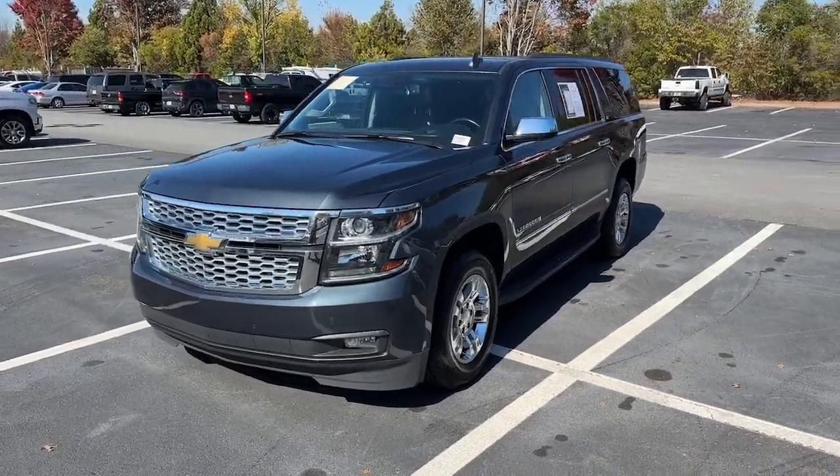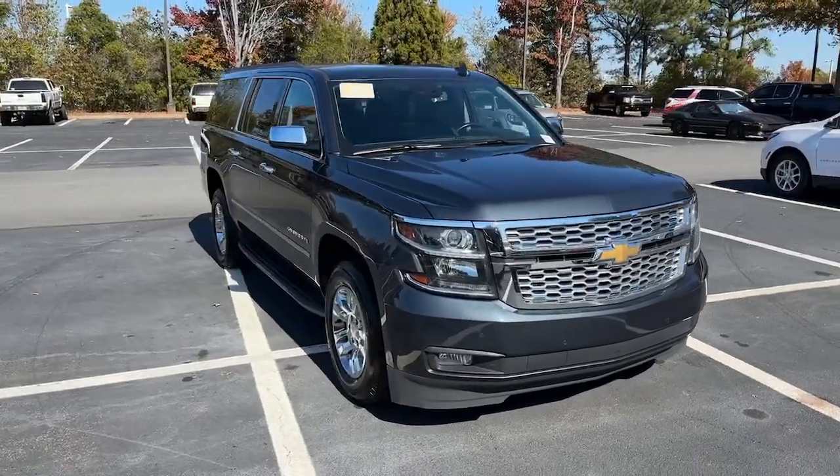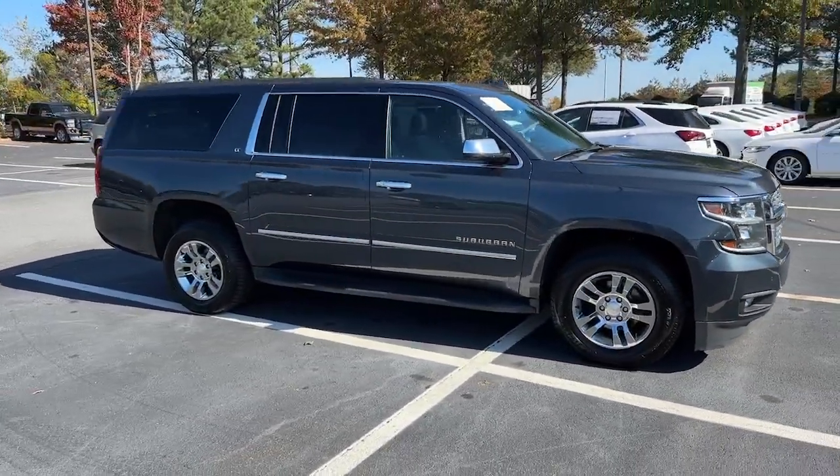Picture yourself in the 2020 Chevrolet Suburban. With less than 70,000 miles on the odometer, this vehicle provides excellent value.